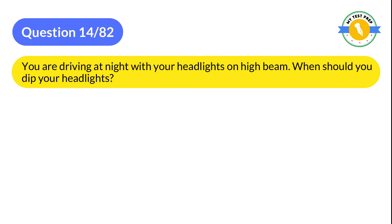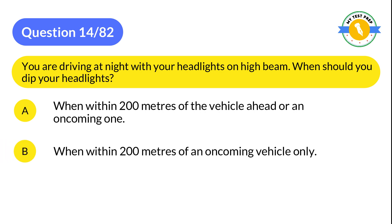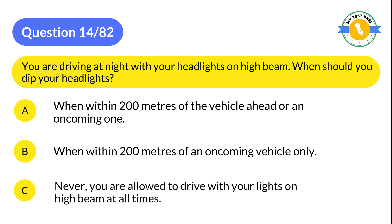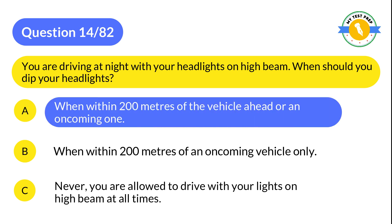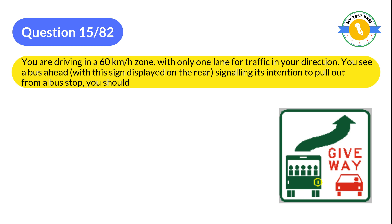Question 14: You are driving at night with your headlights on high beam. When should you dip your headlights? A: When within 200 meters of the vehicle ahead or an oncoming one. B: When within 200 meters of an oncoming vehicle only. C: Never — you are allowed to drive with your lights on high beam at all times. The correct answer is A: When within 200 meters of the vehicle ahead or an oncoming one.